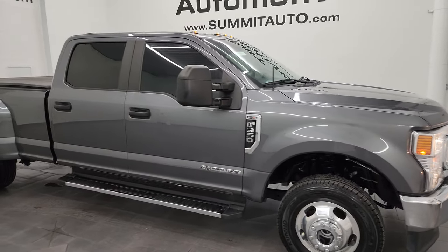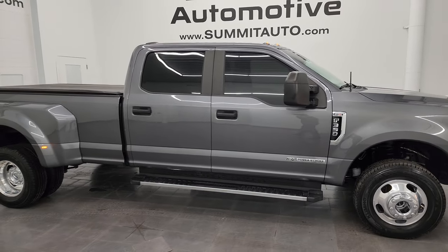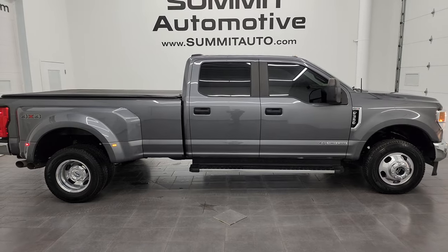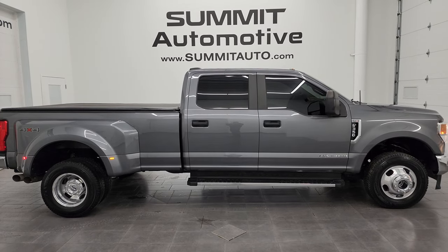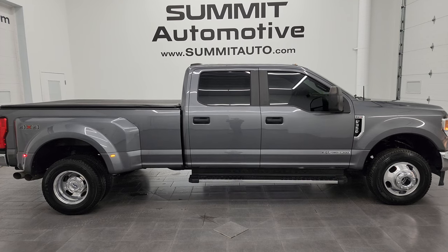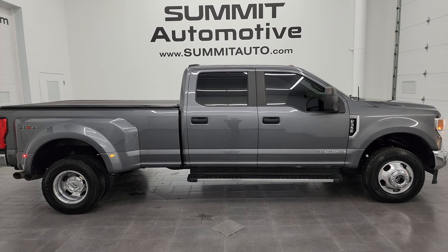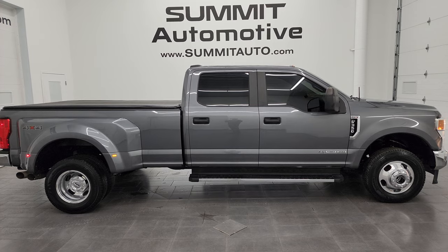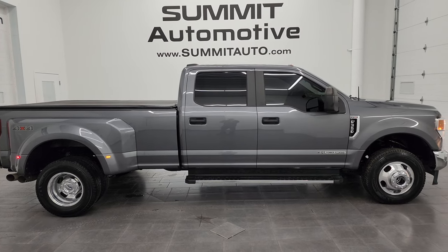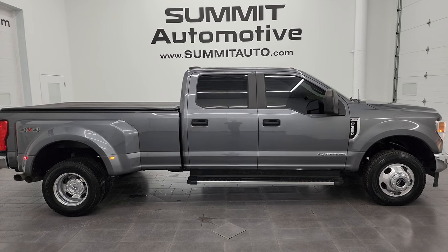This truck is 100% ready to go. I would highly recommend it from a quality and condition standpoint — I'd ship this one anywhere: California, Texas, New York, Florida, back to Kentucky. Whoever gets this truck is going to absolutely love it. To see more pictures of this truck or any of our other 550+ new and used cars, trucks, SUVs, minivans, Wranglers, half tons, three-quarter tons, one tons — you name it, we've got it — go to summitauto.com for full pictures and descriptions of every single vehicle.